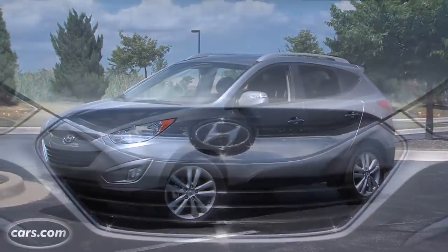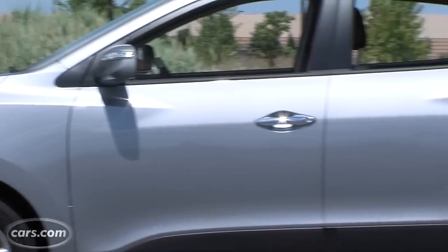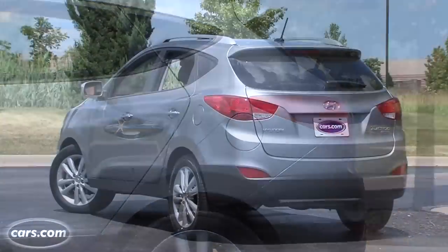The Tucson offers both two and all-wheel drive versions, as well as two different engines and several transmissions. That all affects the Tucson's mileage, and I go into that in my expert review on Cars.com.